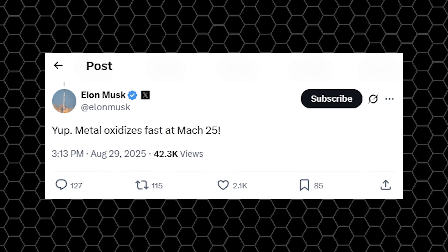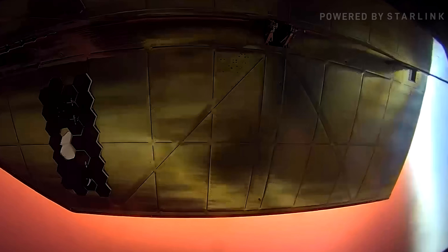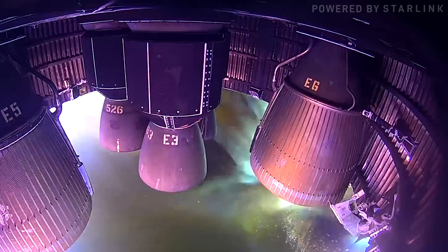As Elon said, metal oxidizes fast at Mach 25. This causes the metal tiles that SpaceX installed on Starship to oxidize thousands of times faster when exposed to the high temperatures and plasma during re-entry.